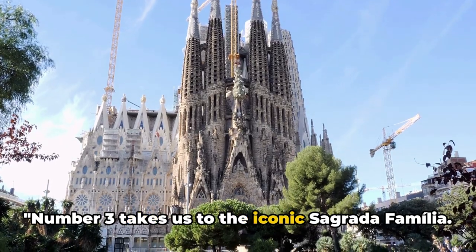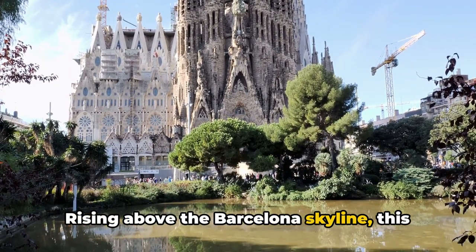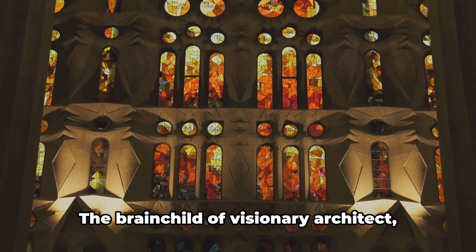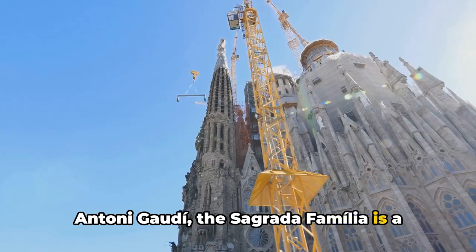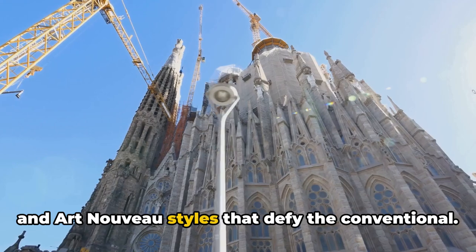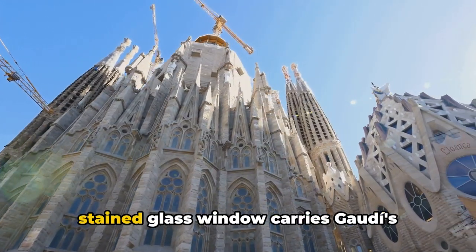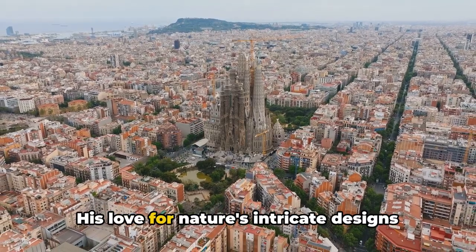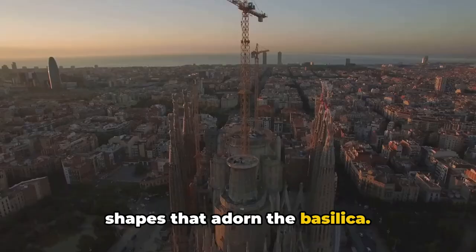Number three takes us to the iconic Sagrada Família. Rising above the Barcelona skyline, this magnificent basilica is an ongoing symphony of architecture and faith. The brainchild of visionary architect Antoni Gaudí, the Sagrada Família is a testament to his genius — a blend of Gothic and Art Nouveau styles that defy the conventional. Every stone, every sculpture, every stained glass window carries Gaudí's signature touch. His love for nature's intricate designs is reflected in the organic forms and shapes that adorn the basilica.